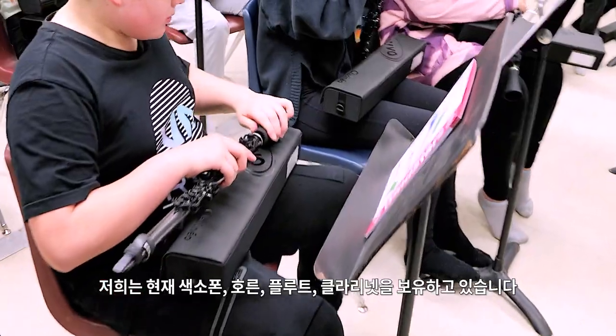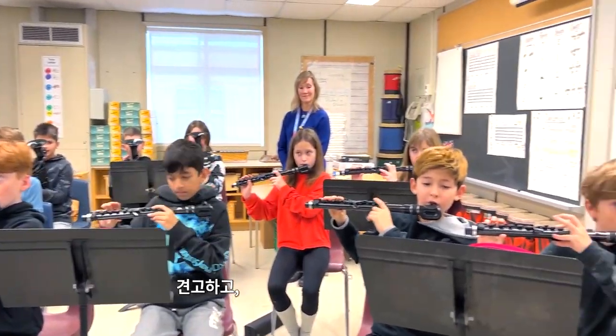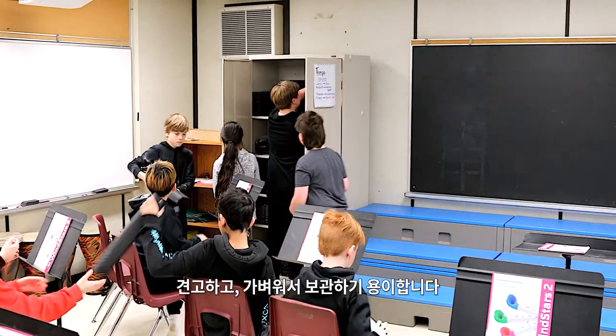We have a saxophone, a horn, a flute, and a clarinet. As you can see, these instruments look very durable and they're lightweight and easy to store.